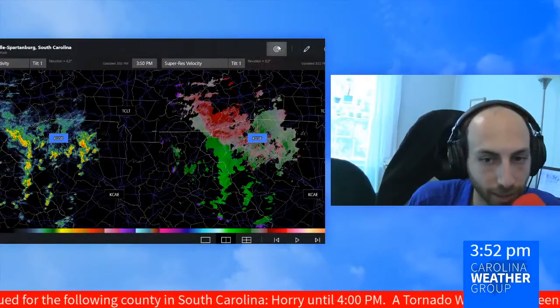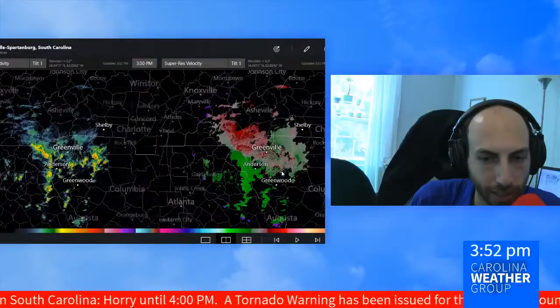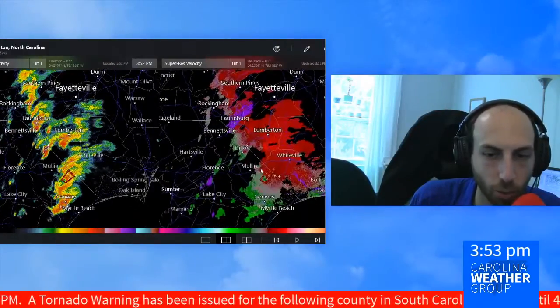If you're joining us from upstate South Carolina, we do still have some heavier rains moving through. Nothing severe right now — we only have that one tornado warning. But we'll watch a few of these storms to see if anyone gets enough spin to warrant any sort of warning.